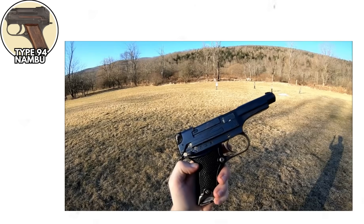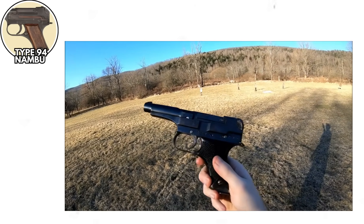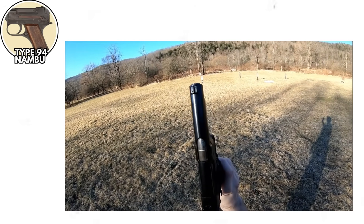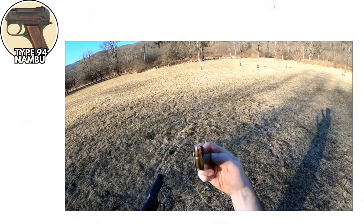The Type 94 Nambu pistol, Japan, World War II. All right, let's hop over to Japan and talk about a pistol that was essentially a lawsuit waiting to happen — the Type 94 Nambu. The Type 94 had one special feature that really set it apart from other sidearms: it could fire without pulling the trigger.